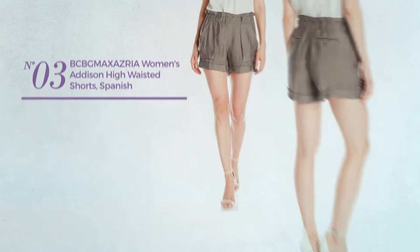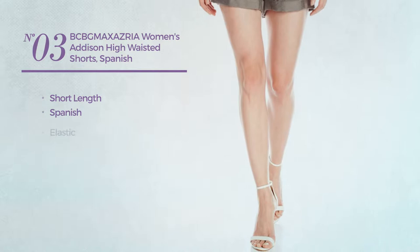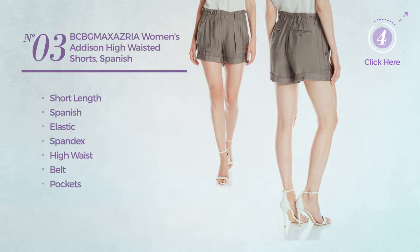Number 3. A short length shorts featuring a Spanish-style design, crafted from elastic spandex. This shorts includes a high waist, belt, pockets, and front zipper. Available exclusively in this color.